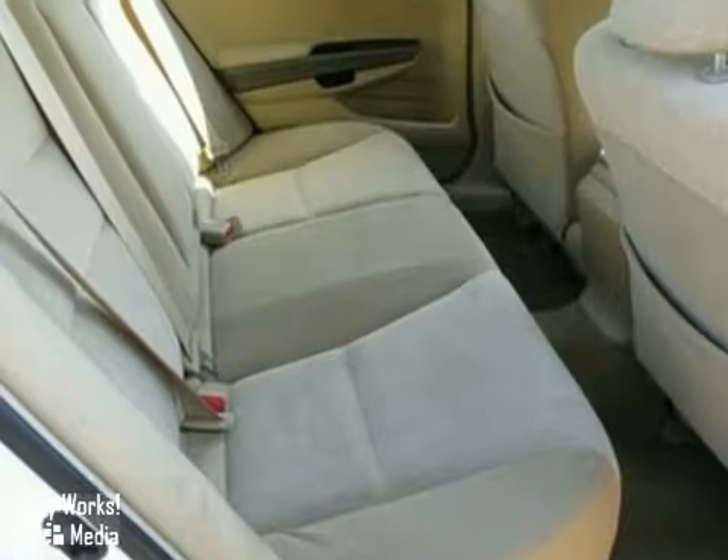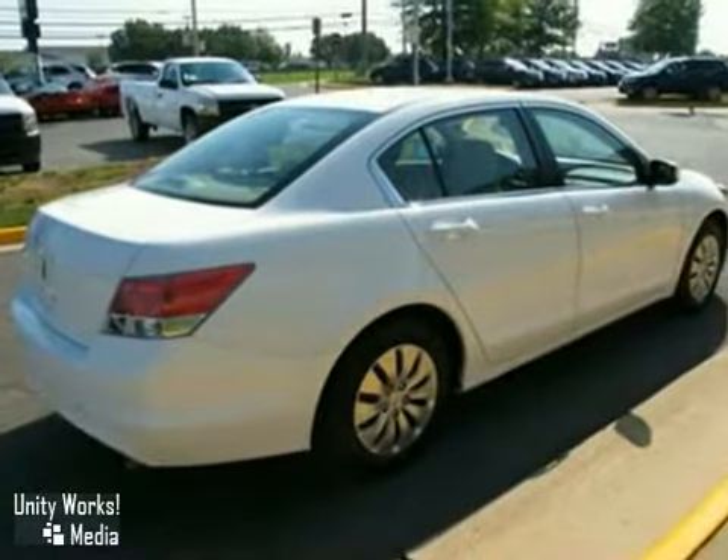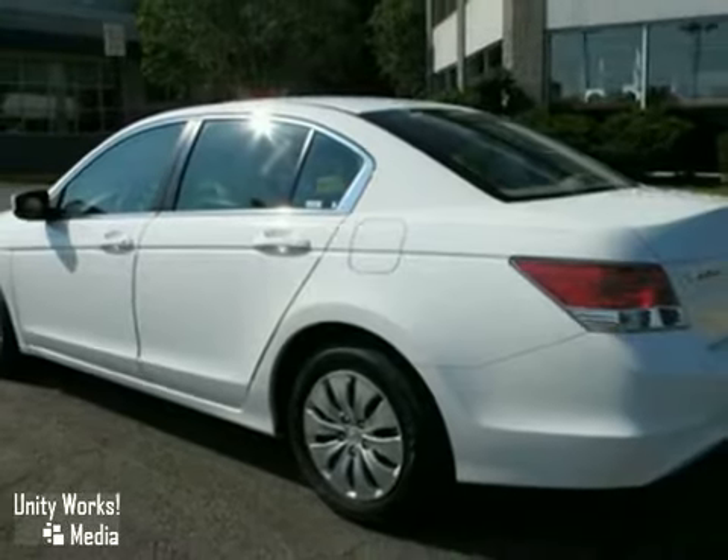This Accord strikes a brilliant balance of performance, value, and efficiency into a stylish head-turning package. See it for yourself today.